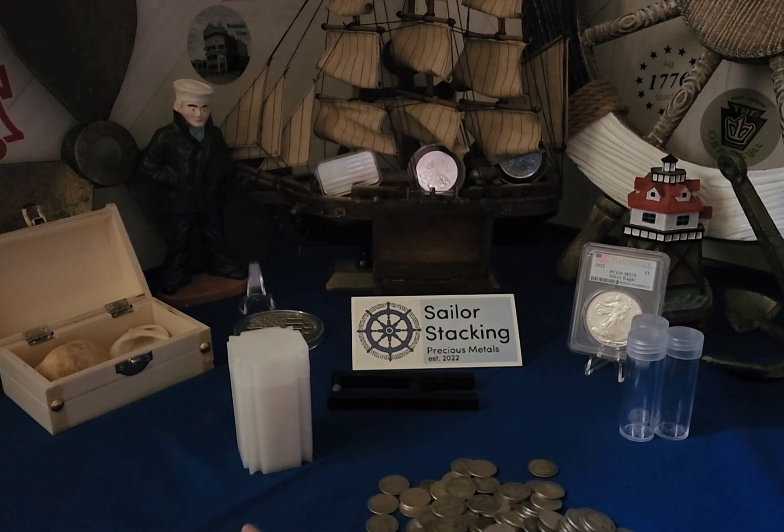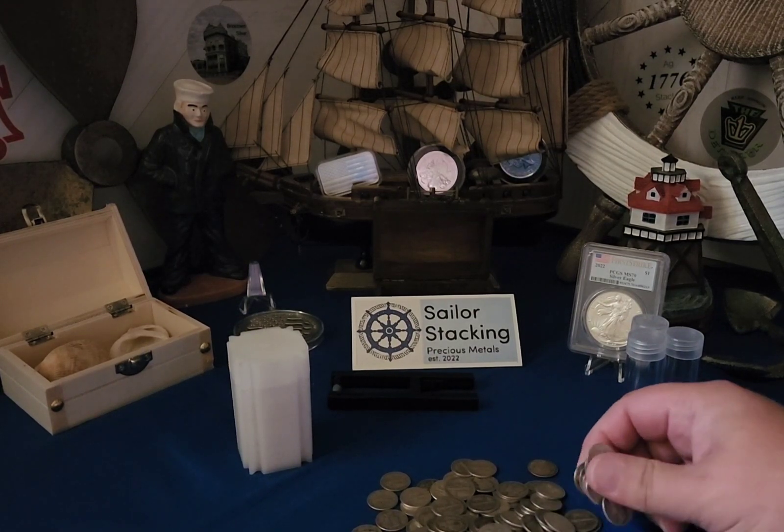I'm not going to sit here and try to count them all out — I'd be here forever.